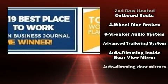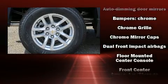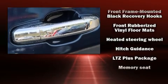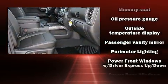Chevrolet also prioritized safety and security with features such as dual front impact airbags with occupant sensing airbag, front side impact airbags, traction control, brake assist, a security system, and four-wheel disc brakes with ABS.